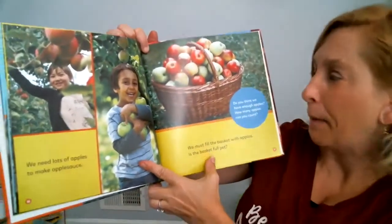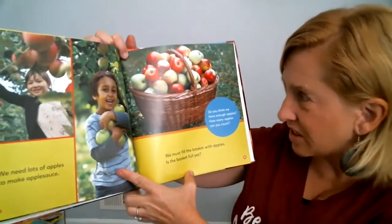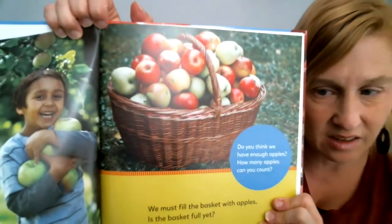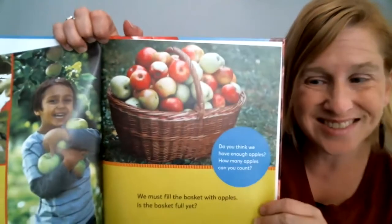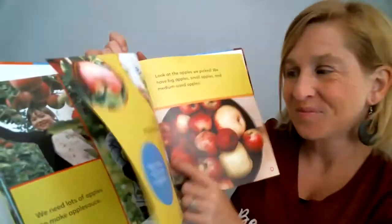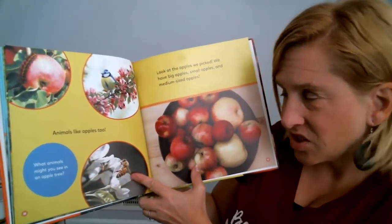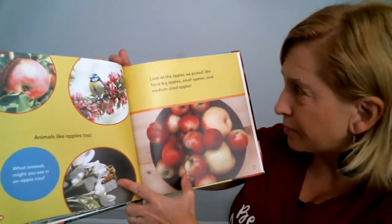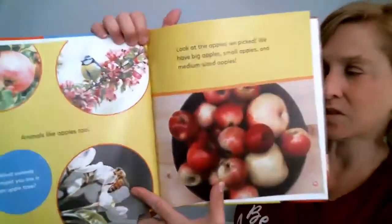We need lots of apples to make applesauce. We must fill the basket with apples. Is the basket full yet? Look how many they put in their basket — they can make lots of yummy applesauce with that amount of apples. Did you know that birds and bees and caterpillars like apples too? Look at the apples we picked: we have big apples, small apples, and medium-sized apples.